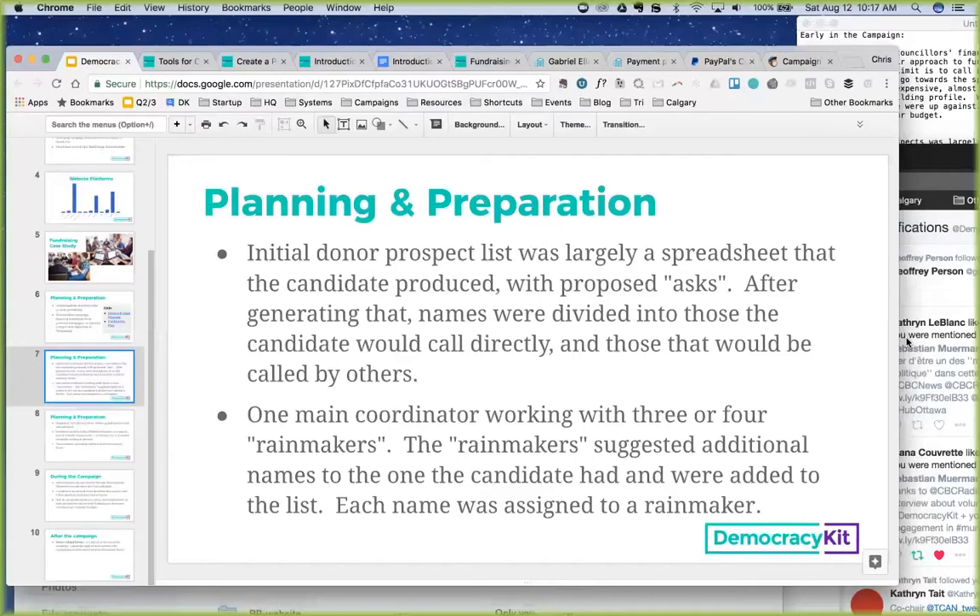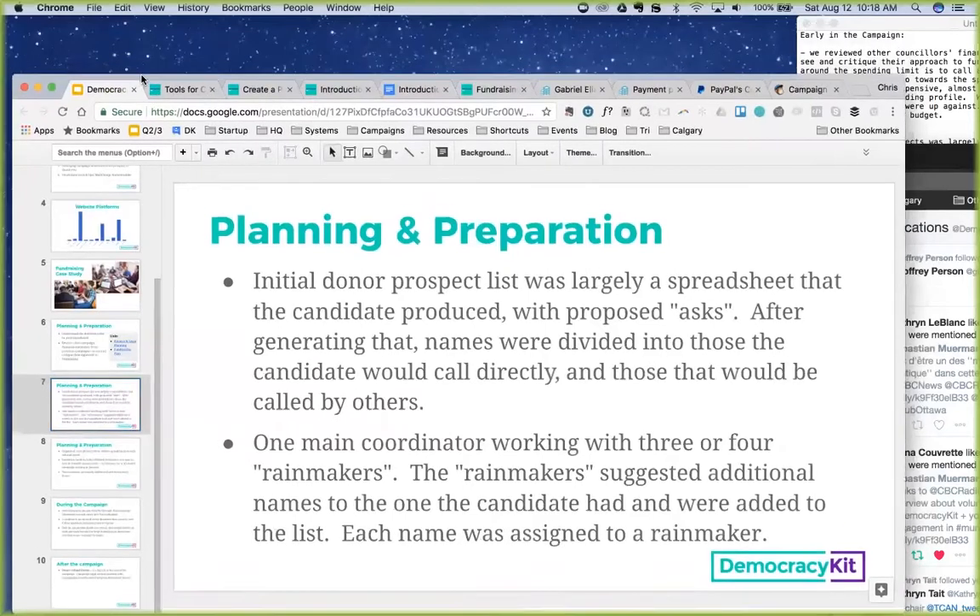Let's go over the process of setting up a prospect in NationBuilder. The rainmakers — the fundraising team members, about three to five total — were each assigned to a prospect, so everybody had a point person. We can talk about what that looks like in NationBuilder.